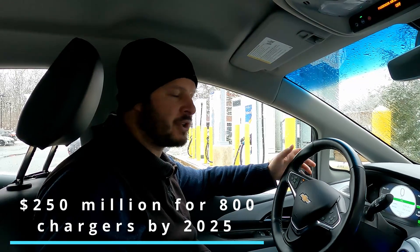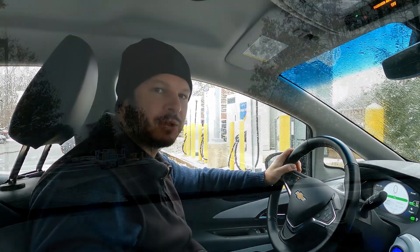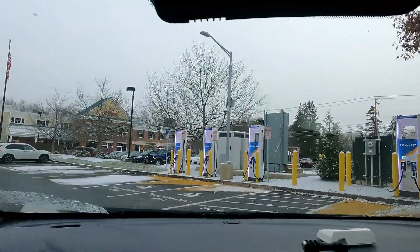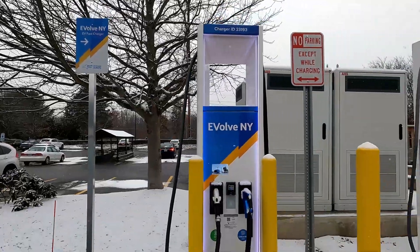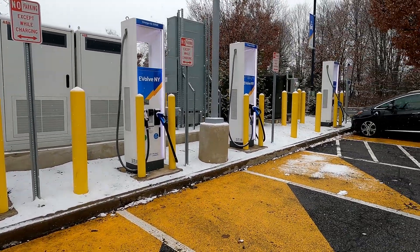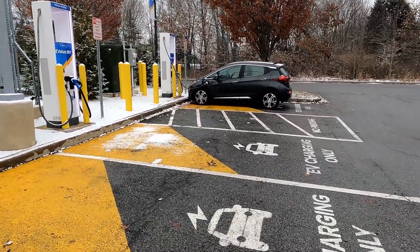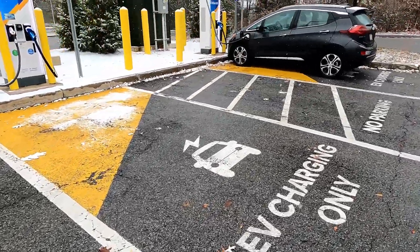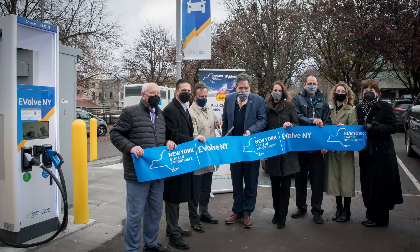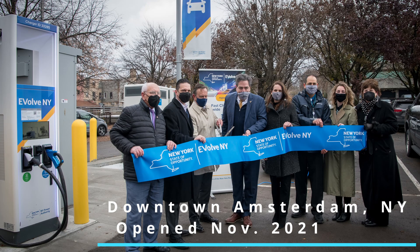Despite delays and some pretty aggressive initial goals, we have to look at the positives — travel around New York State is starting to get much easier. A state-level network is investing in infrastructure and putting chargers in places where it's not as easy to travel by electric vehicle. There's a coming wave of about five downtown locations — they just added one in Amsterdam, New York along the Thruway, and there's one in Saratoga Springs. They're also hitting Middletown and Oswego — areas not key to cross-country routes that Electrify America may take some time to reach.